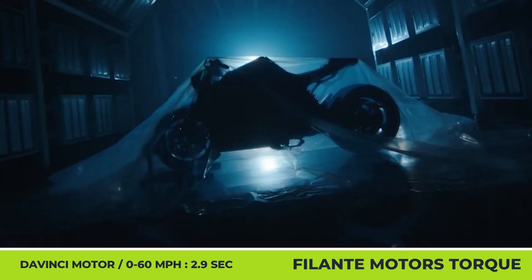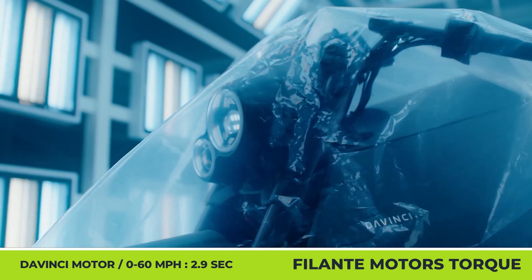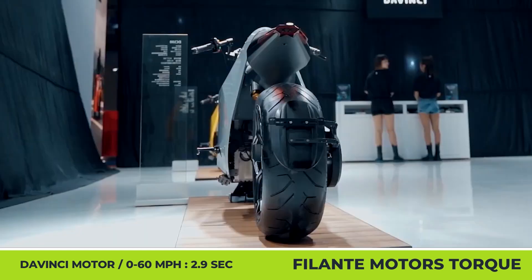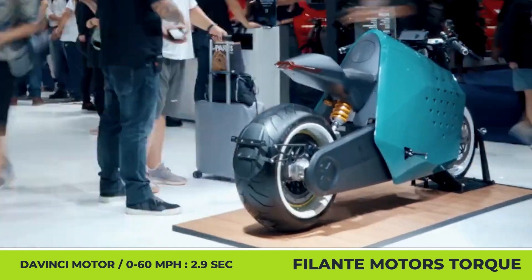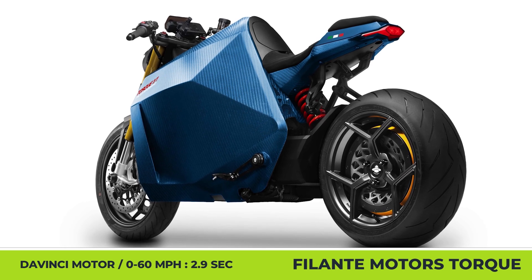Falante Motors Torque. This is also a business that has recently gotten into developing compact electric transport. To spice up their exhibition stand at the latest Milan Motor Show, they reached out to Da Vinci Motorcycles, the creators of one of the most alien-looking e-motorcycles of our time. Their collaboration yielded a one-off model called the Falante Torque.